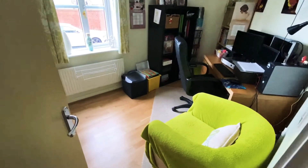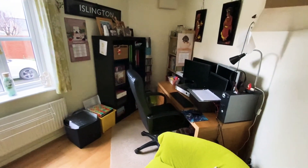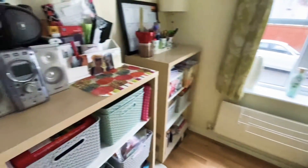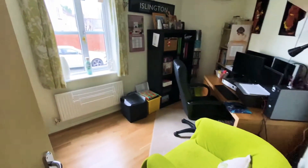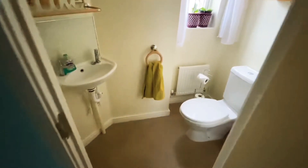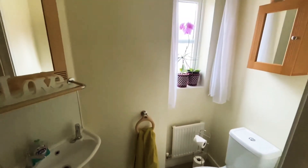We're now going into the study — a wonderful addition, ideal for home working. There's plenty of room here for desks, chairs, furniture, etc., with a window leading out to the front and a radiator. These sorts of properties offer so much space throughout. We also have a ground floor cloakroom with white suite, low level WC, wash hand basin, radiator, and obscure window to rear.